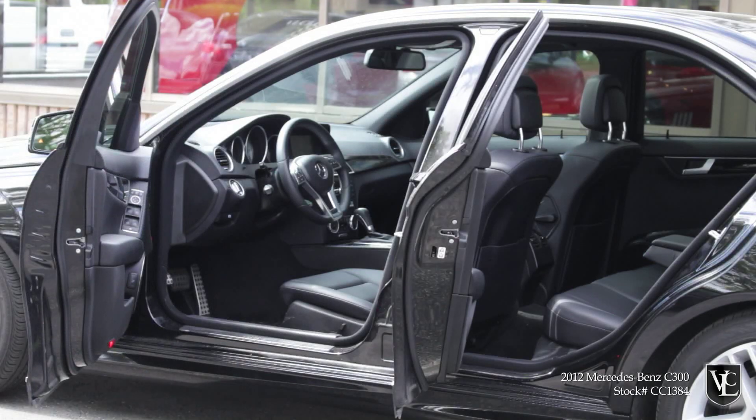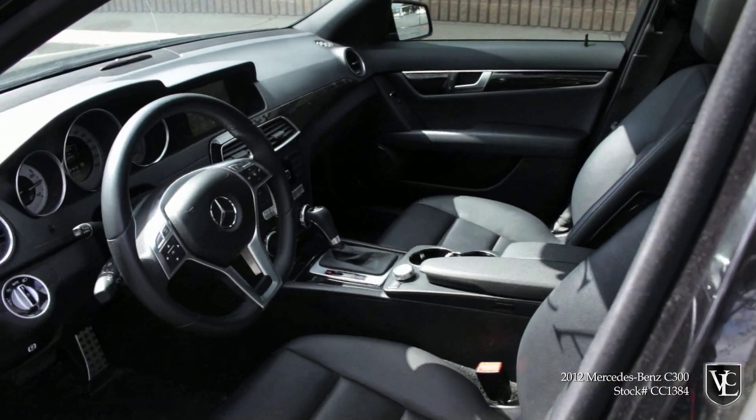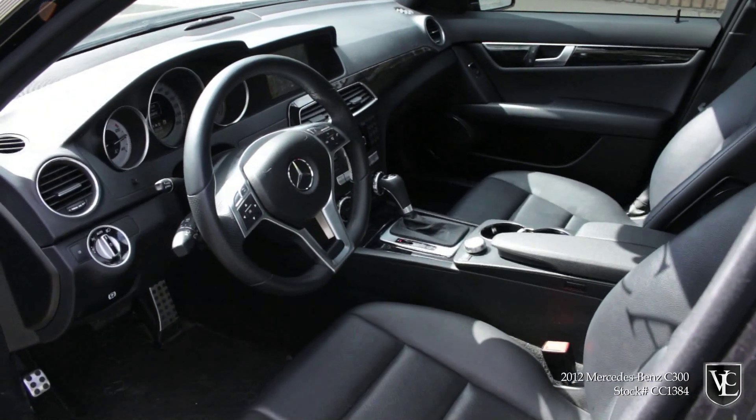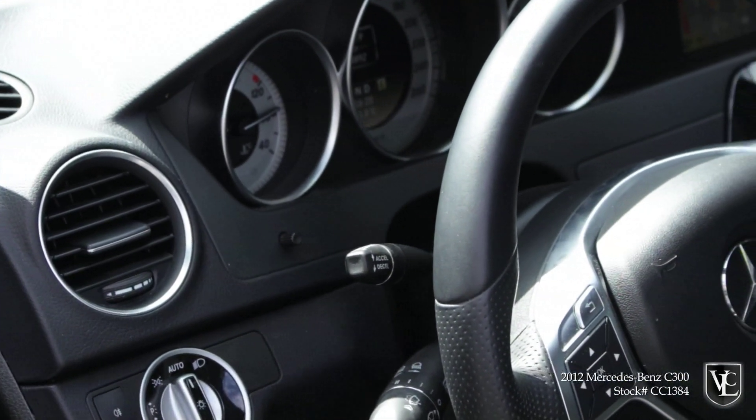Just tugging on the C-Class's door handle makes you feel as if you cracked open an impenetrable vault. This model's interior was always well-crafted, but it gets even better for 2012 with upgraded switchgear and a more eye-pleasing design.